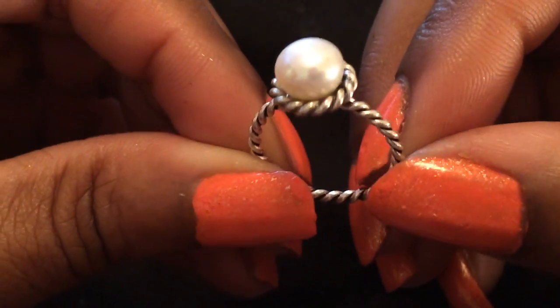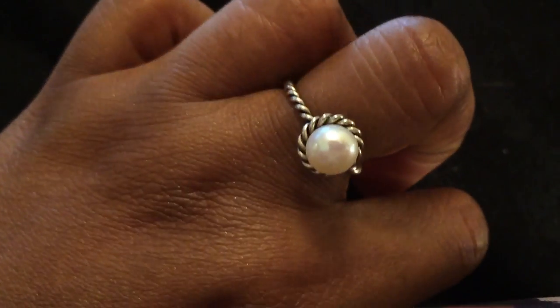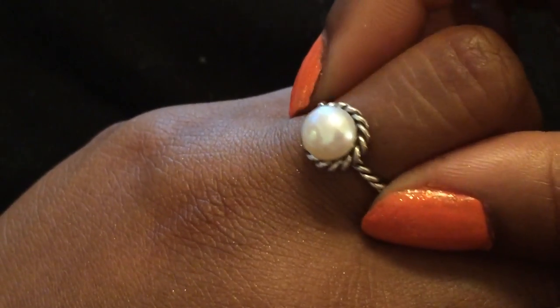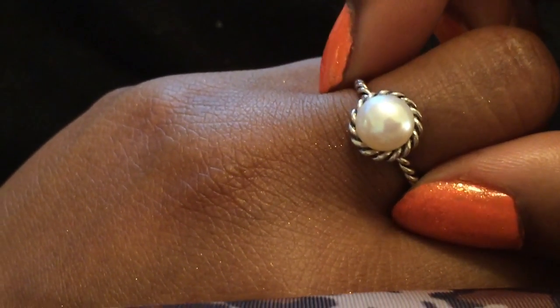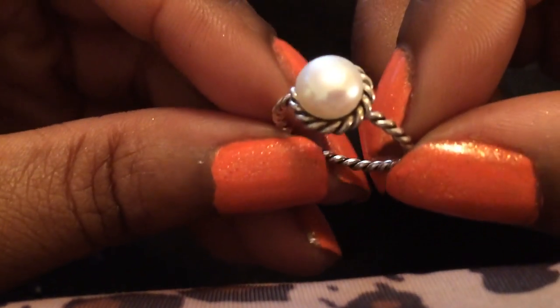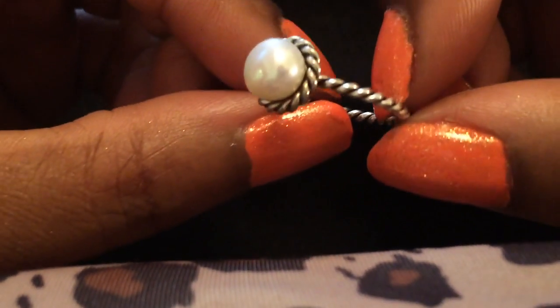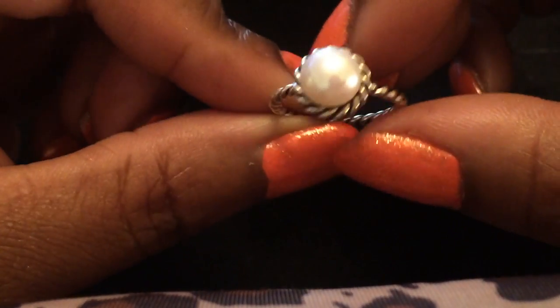This ring here is sterling silver with a pearl on it — just simple, very simple. You can find a ring just like this at Pandora if you shop there. This ring came from the seller I linked in my previous jewelry video — his name is John, and he's very wonderful. His jewelry is just amazing quality; he is one of my favorite eBay sellers and I have linked his store in the previous jewelry video.